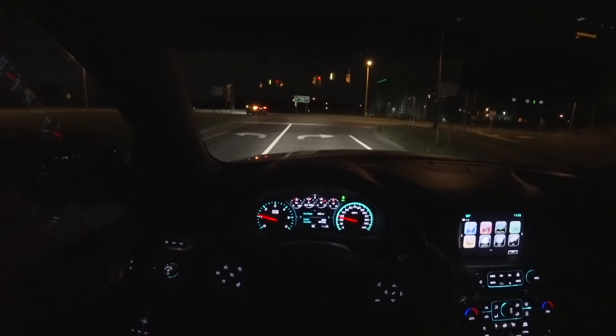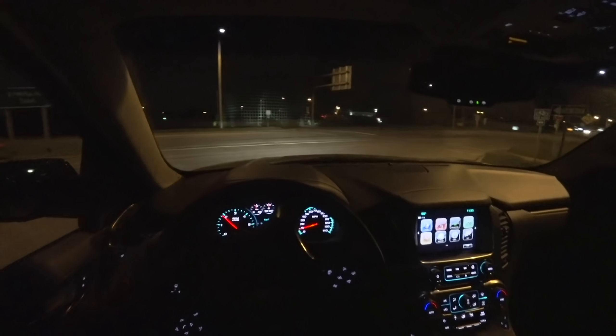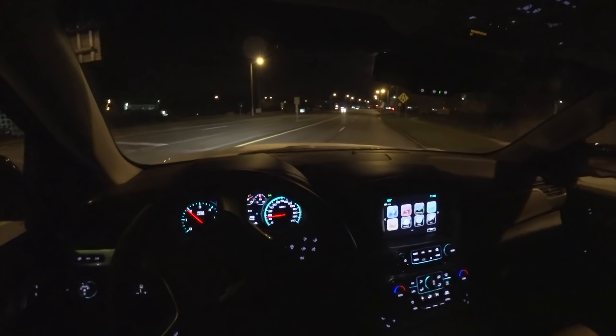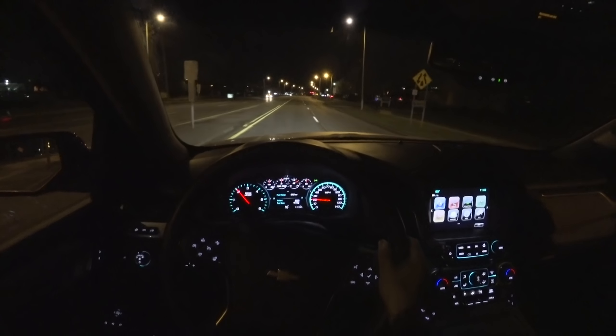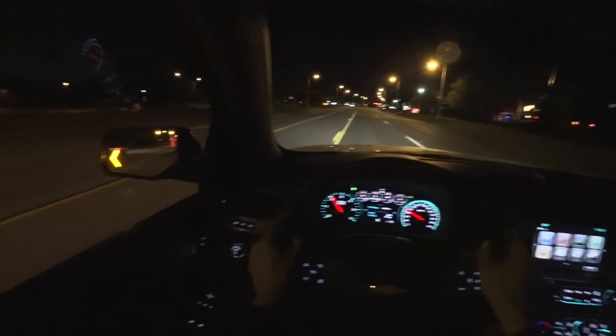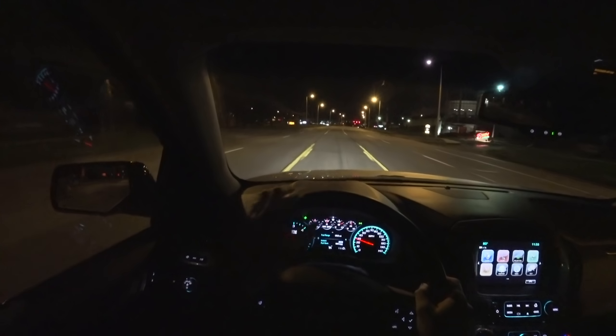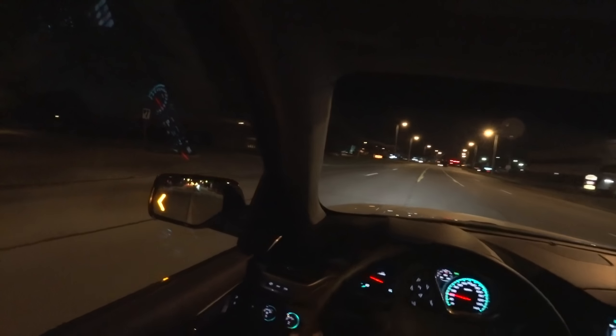It works really well in this application. It can be a little bit busy sometimes, but overall it rides really well and performs great. There's really not a whole lot of compromise between ride and handling — it's a very good system. GM has always been strong with their magnetic ride in pretty much any car I've driven with it.